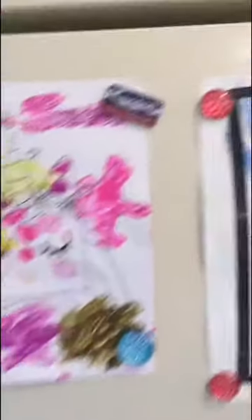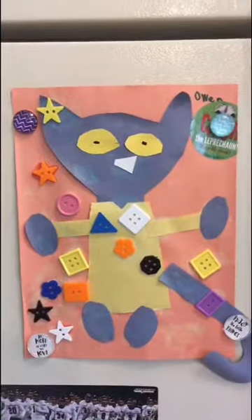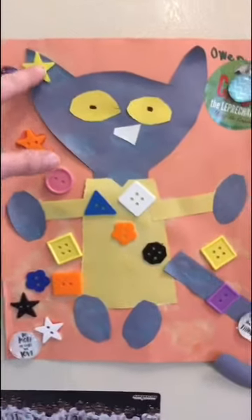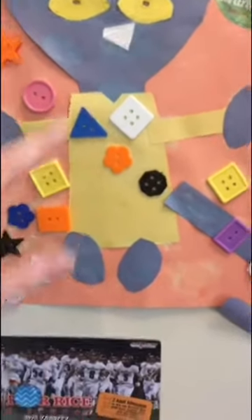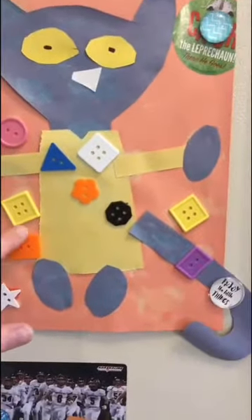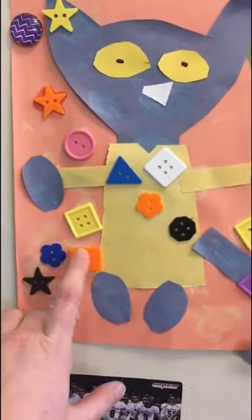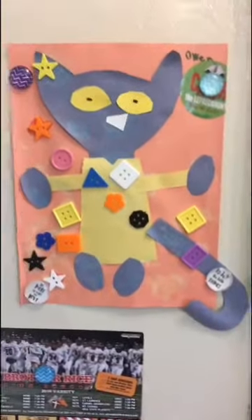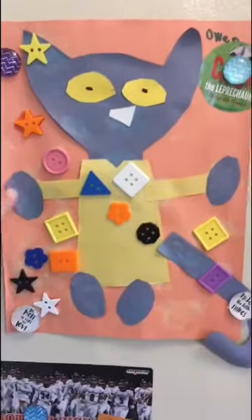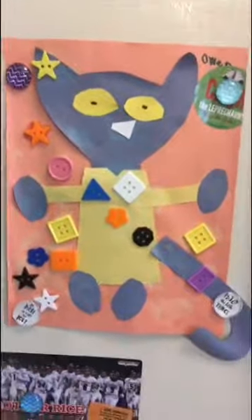Let's look over here. This is from my nephew — this is Pete. We love Pete. I see lots of different shapes in his buttons: a star, two stars, circle, triangles, squares — each side is the same length — and a rectangle where the two sides are longer than the other ones. And I just noticed his eyes, hands, and feet — those are ovals.